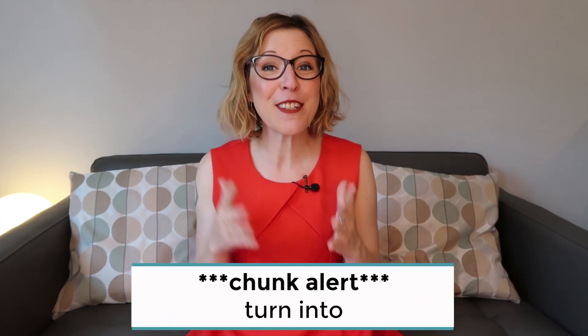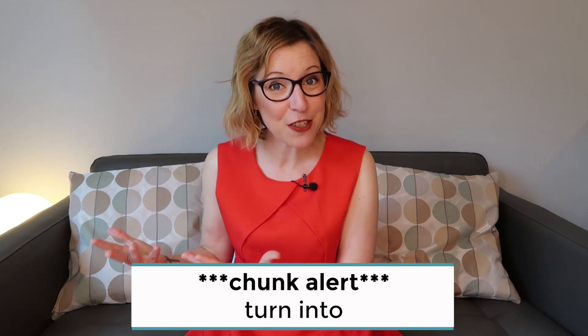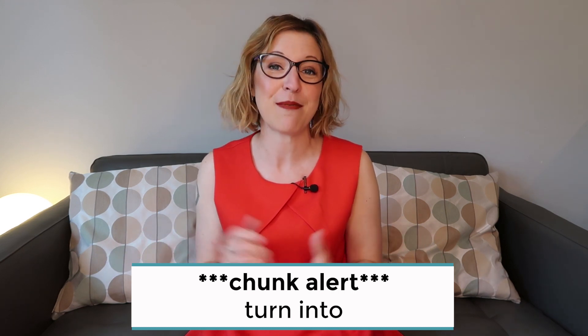You can also record the words for yourself. For example, record yourself using those words in a story — I'm never sure how to pronounce Worcestershire sauce because it's a very British thing. And some people have a more visual memory, so turn these words into pictures in your head. Chunk alert: to turn something into something means to transform something into something else — to make the words become pictures in your head.